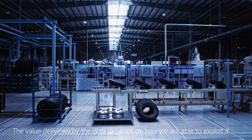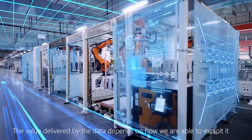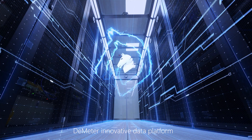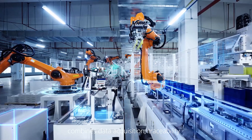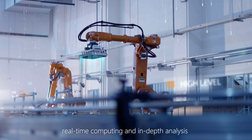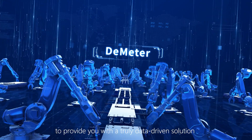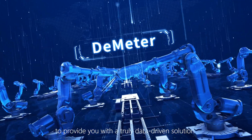The value delivered by the data depends on how we are able to exploit it. D-Meter's innovative data platform combines data acquisition, traceability, real-time computing, and in-depth analysis to provide you with a truly data-driven solution.